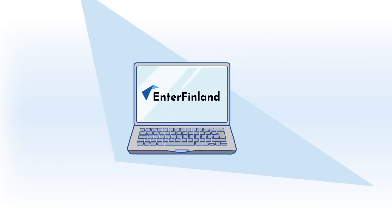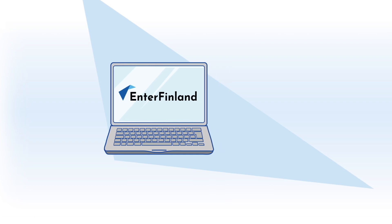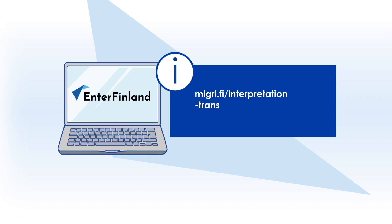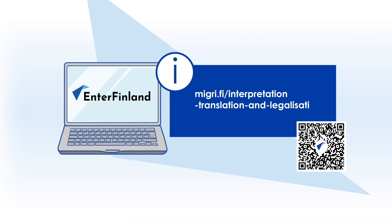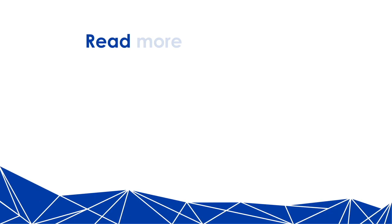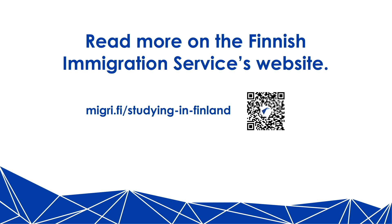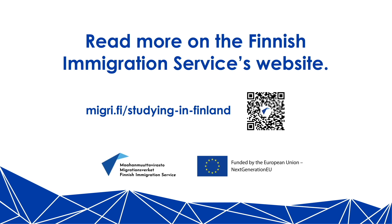More information about the legalization and translation of documents can be found at migri.fi/interpretation-translation-and-legalization. More information about applying for a residence permit for studies can be found at migri.fi/studyinginfinland.